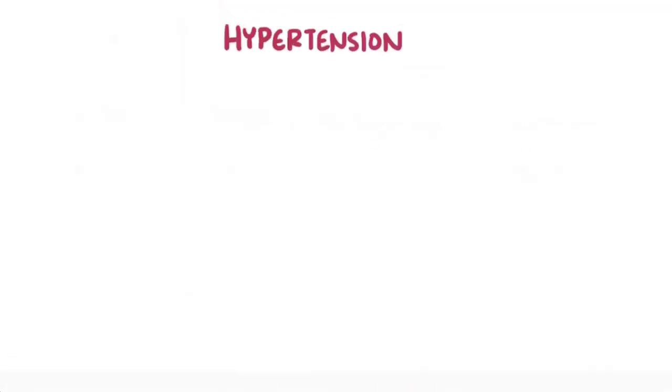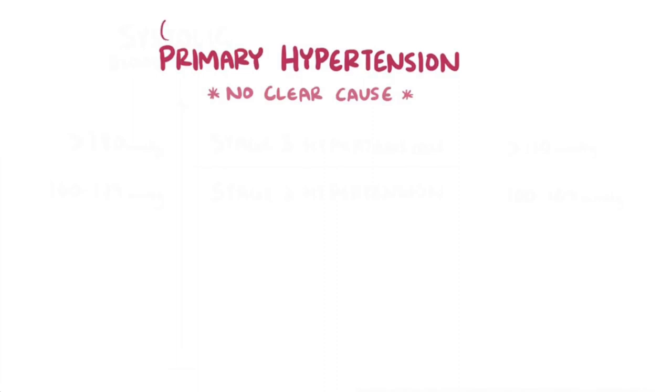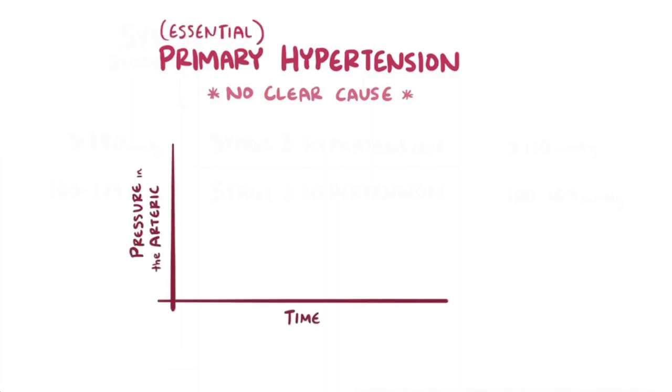About 90% of the time, hypertension happens without a clearly identifiable underlying reason, and we call this primary hypertension or essential hypertension. Over time, pressure in the arteries starts to silently creep up.